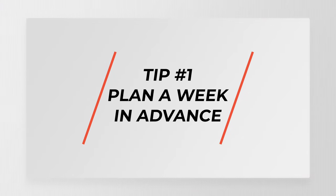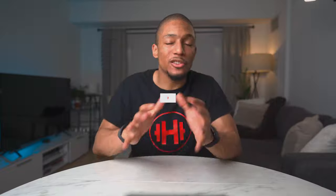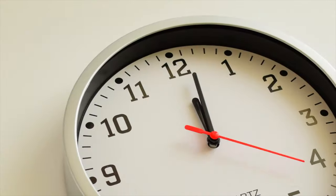Tip number one: plan a week in advance, ideally on a Saturday. There are a couple of benefits for doing so. Benefit number one is it helps you to account for distractions and competing priorities ahead of time. A big issue that we face is during the week we can get so caught up in the day-to-day where time just flies and we aren't able to finish some of the original tasks that we planned in the first place.